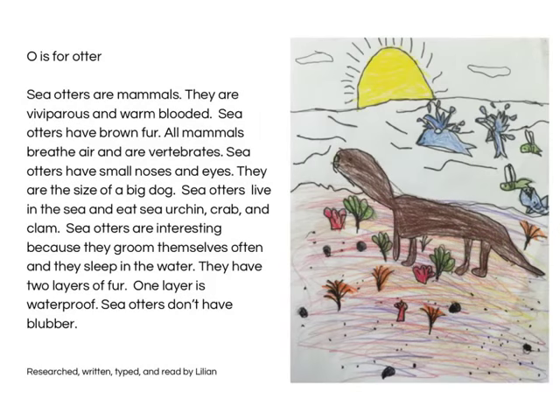O is for Otter. Otters are mammals. They are viviparous and warm-blooded. Otters have brown fur. All mammals breathe air and are vertebrates. Otters have small noses and eyes. They are the size of a big dog. Otters live in the sea and eat sea urchin, crab, and clam. Otters are interesting because they groom themselves often and they sleep in the water. They have two layers of fur — one layer that is waterproof. Otters don't have blubber. Research, written, typed and read by Lillian.